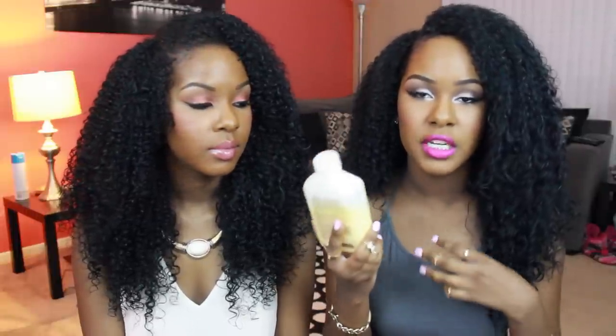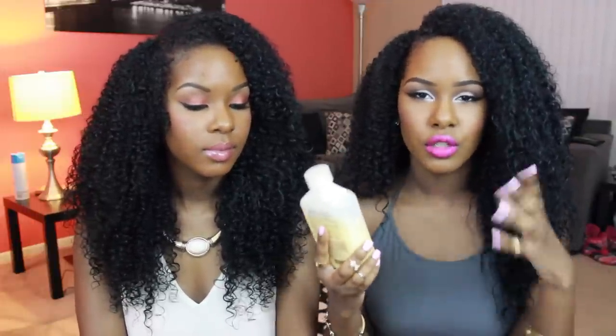I picked this up at our local beauty supply store for $17.99, but it's like $20 at Target. I've been using it every single time I do my hair — twice a week — because I've been deep conditioning twice a week to try to get rid of my heat damage. I absolutely love this stuff. I wasn't expecting it to work as well as it does. It gives your curls hold but makes them soft and touchable. It doesn't leave them really crunchy. I was really surprised.